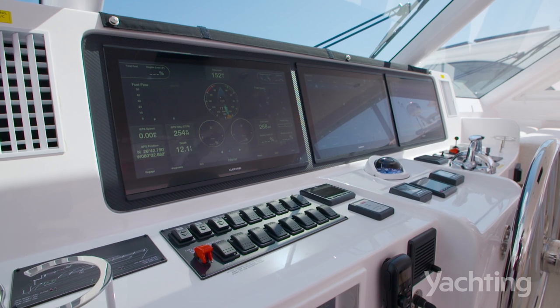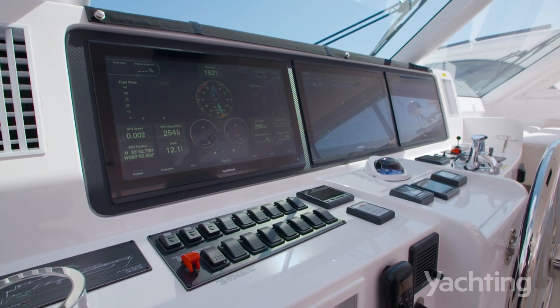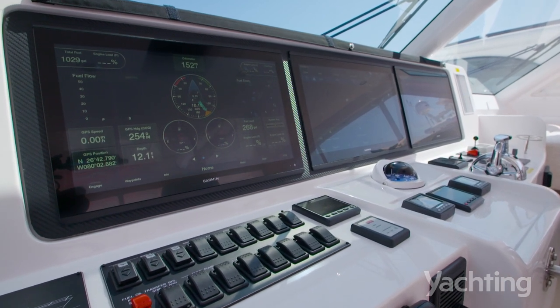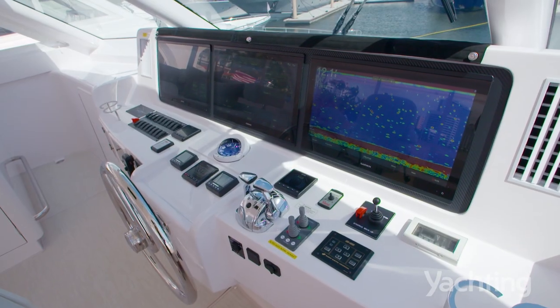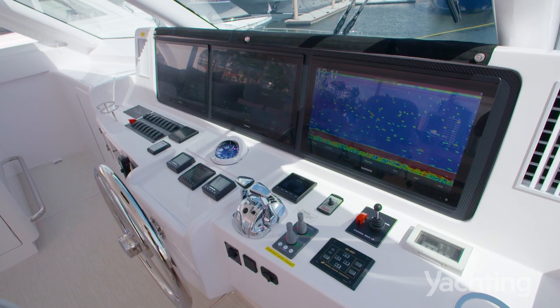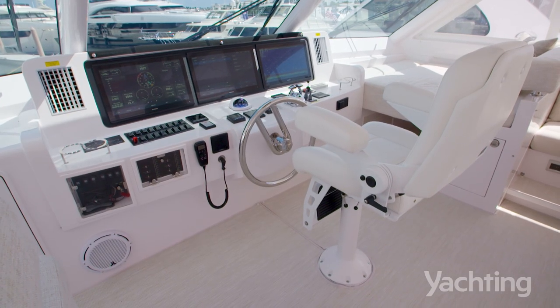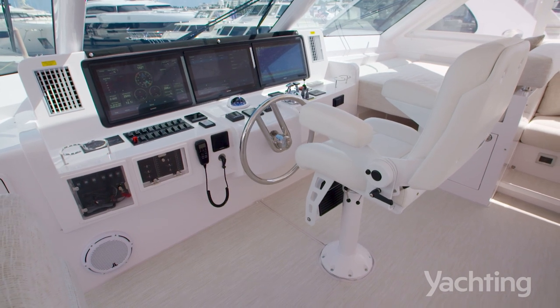a full glass bridge with triple Garmin 8722 screens. You can bring up engine information, fish-finding, and you can even watch your latest sports program on one of the screens. We've maximized that.